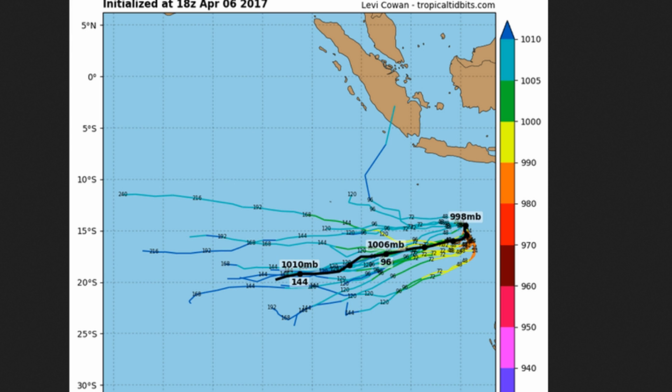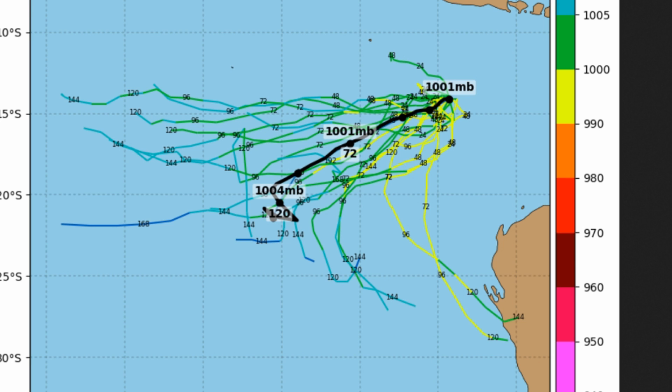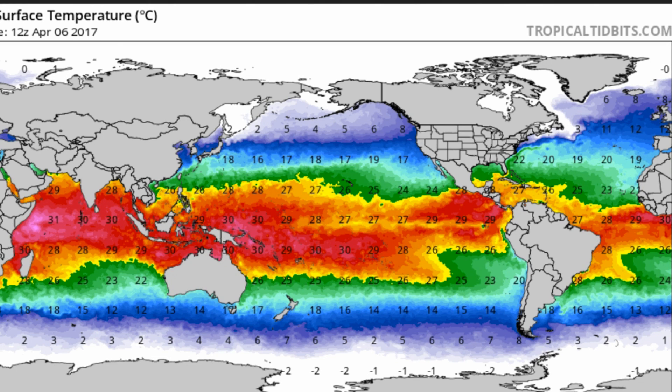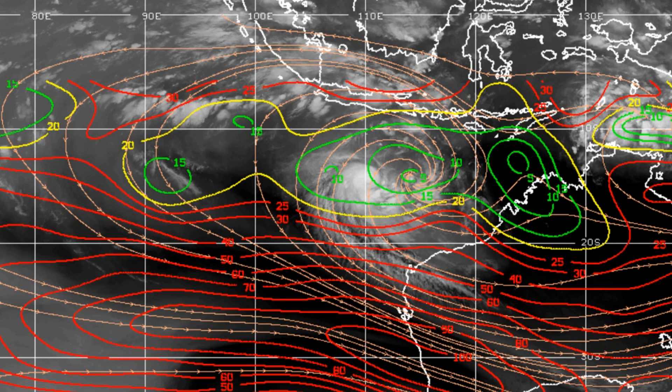Force 13's Australia team will bring updated information on South Pacific systems. We are also keeping an eye on the Arafura Sea. Sea surface temperature there is very healthy at 30 Celsius. This shows the positioning of Ernie, with the blue to green indicating a very good environment, and wind shear very strong to its south-southwest.